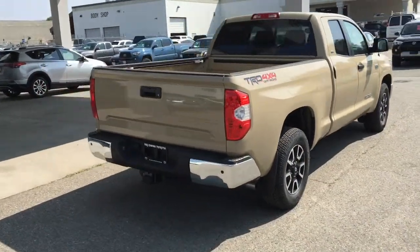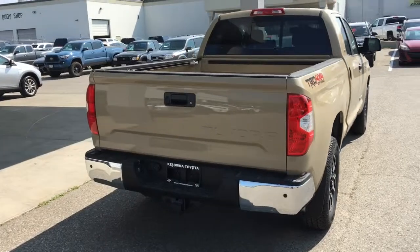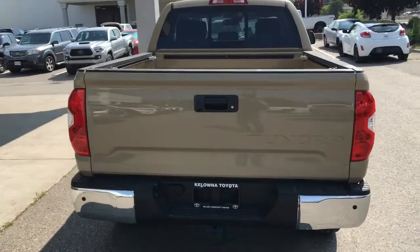The Tundra looks impressive from all angles and comes equipped with a power sliding rear window, TRD Off-Road decals, a chrome bumper and tow package.